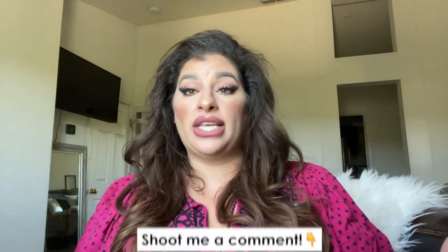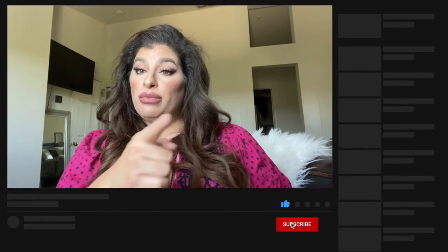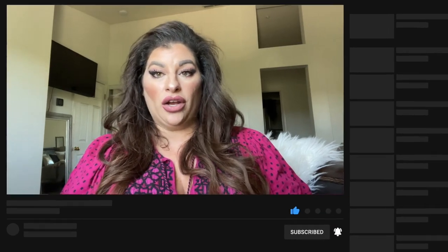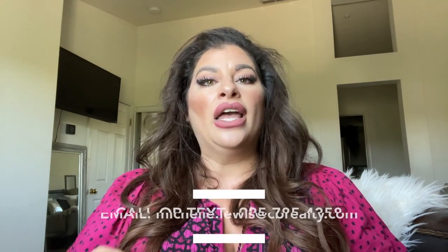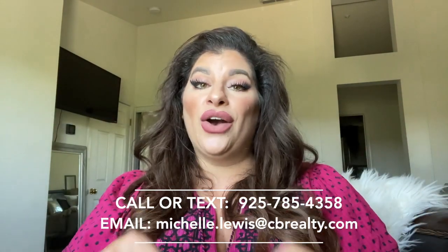Happy house hunting! If you found this video helpful, click that like button and shoot me a comment letting me know what Livermore neighborhood you'd like me to explore next. Be sure to subscribe or tap that bell for notifications so you can be the first to hear about the current market here in Livermore. I'm Michelle Lewis with the Michelle Lewis Real Estate Team. If you're moving in nine days or 90 days, give me a call, shoot me a text, or send me an email — all of my information is in the description below, and I'd love to help you make that smooth move to Livermore, California.